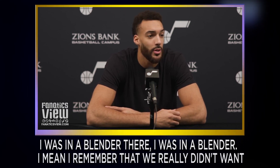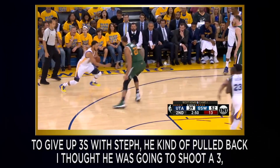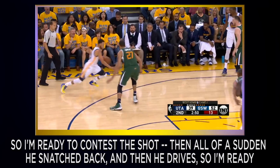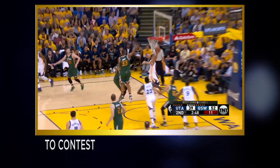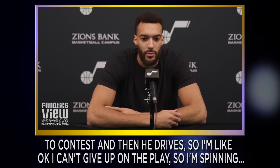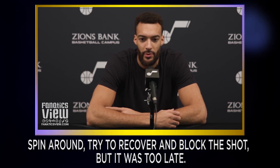'I remember that we really didn't want to give up threes with Steph. He kind of pulled back. I thought he was going to shoot a three, so I'm ready to contest the shot. Then all of a sudden he snatched back, then he drives, so I'm ready to contest, and then he drives. I can't give up on that play, so I'm spinning, spin around, try to recover and block the shot, but it was too late.'